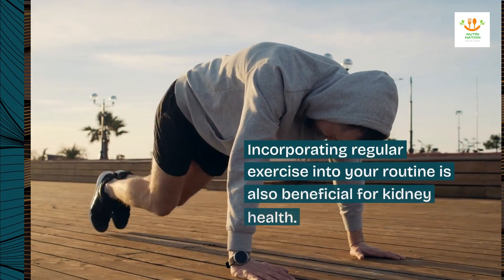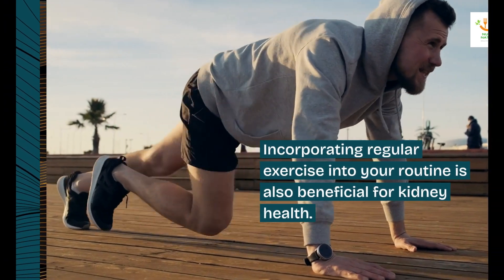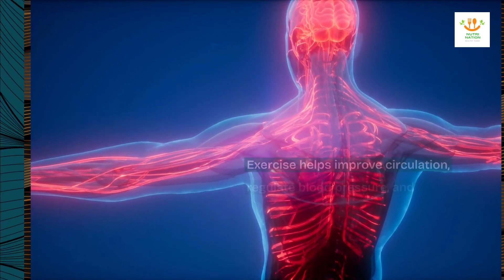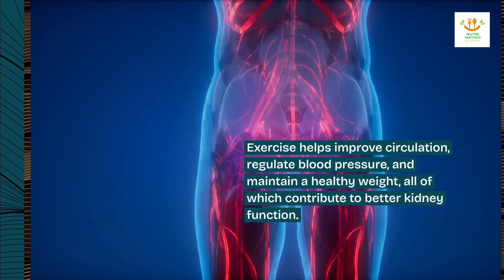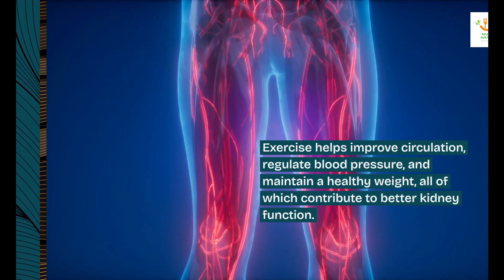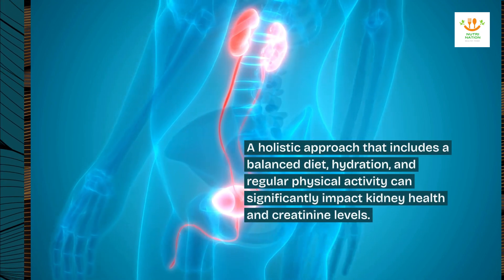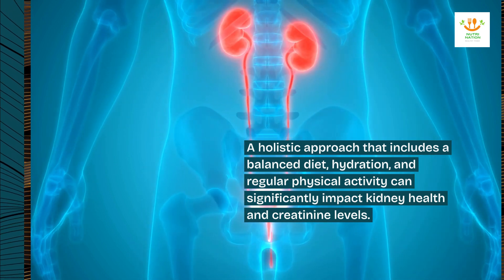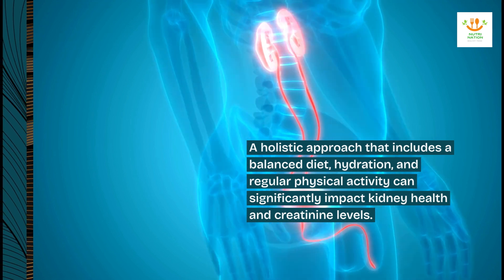Incorporating regular exercise into your routine is also beneficial for kidney health. Exercise helps improve circulation, regulate blood pressure, and maintain a healthy weight, all of which contribute to better kidney function. A holistic approach that includes a balanced diet, hydration, and regular physical activity can significantly impact kidney health and creatinine levels.